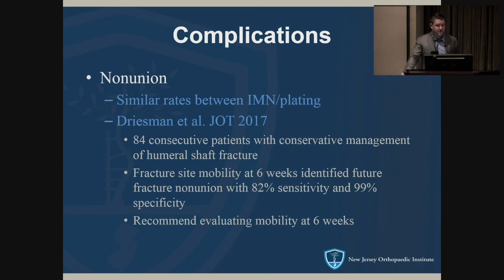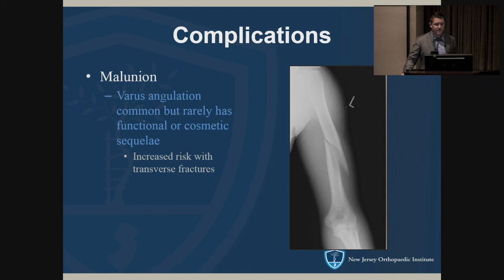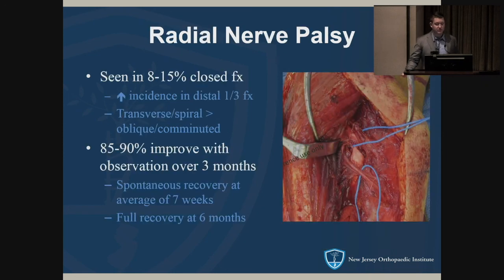For complications: non-union rates are similar between nailing and plating. A recent JOT article recommended a clinical evaluation of fracture site mobility at six weeks — if it's still mobile, that's 99 percent specific for going on to non-union. Malunion risk is obviously increased with conservative management. Radial nerve palsy occurs in 8 to 15 percent of closed fractures, with distal third — particularly the Holstein-Lewis fracture — carrying a higher incidence.